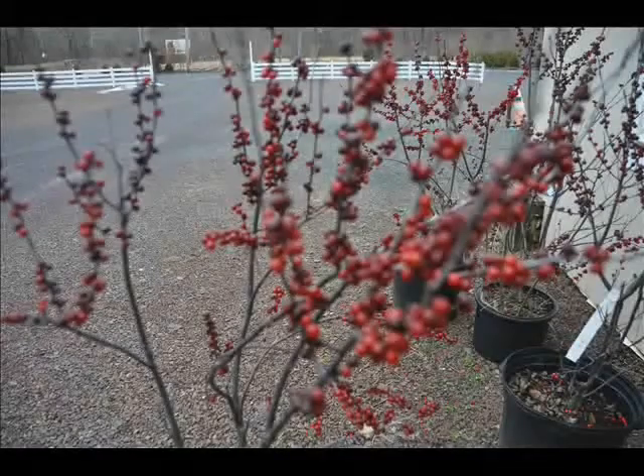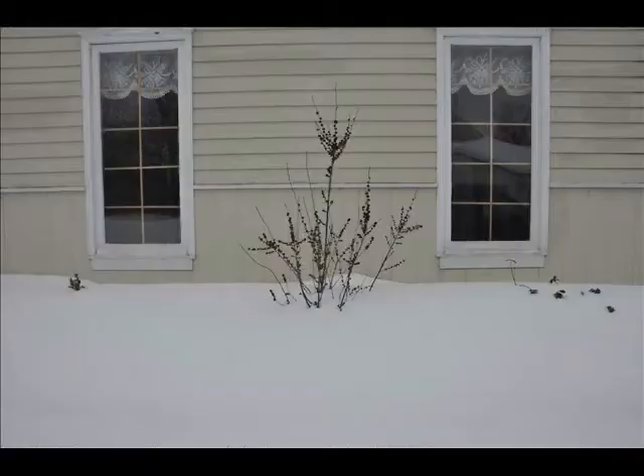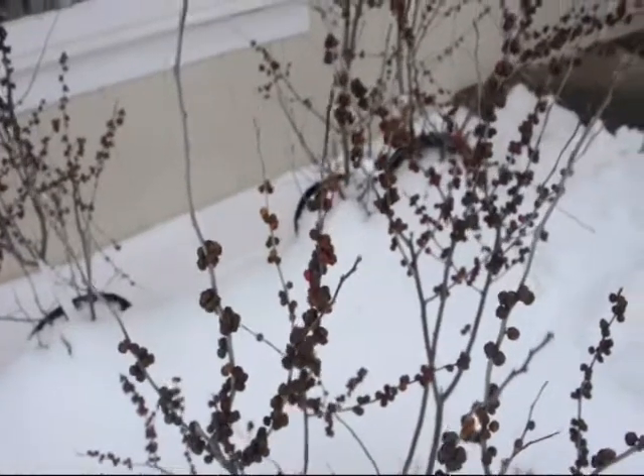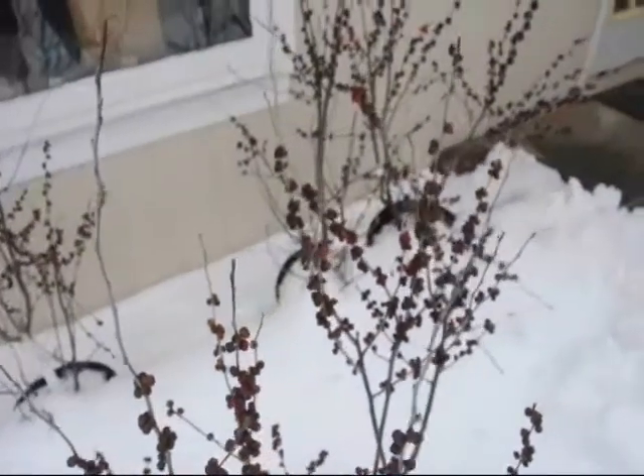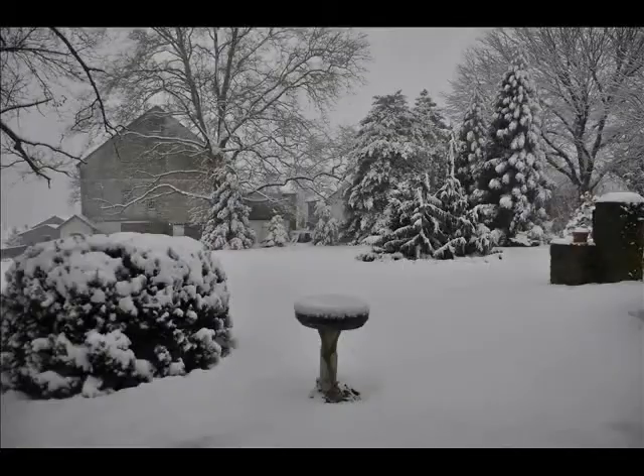The leaves drop leaving nothing but red berries on the stems of the winterberry. As the berries ripen during the winter, they turn darker, still clinging to the plant. When the snows are at their deepest, that is usually when the winterberry holly is ready for birds to eat, standing out above the heavy deep snows that occur in the northeast.